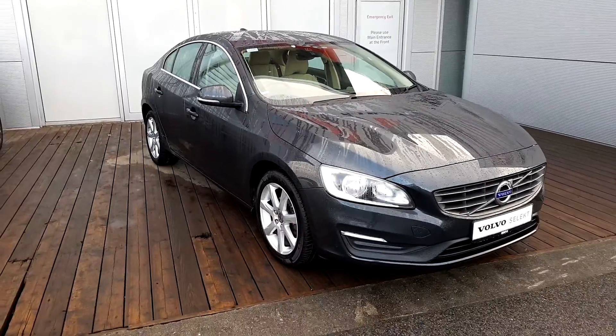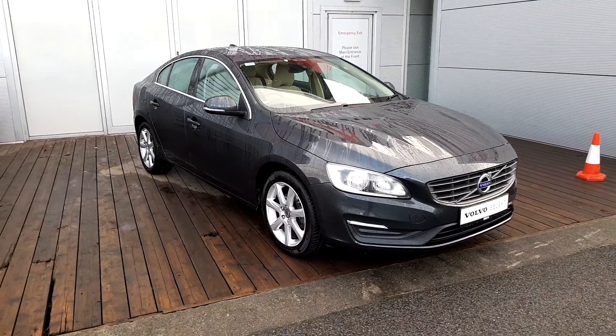Hello and welcome to Joe Duffy Volvo. Today we are reviewing this 161 Volvo S60 D2 SE.